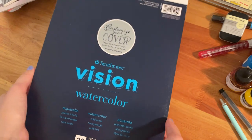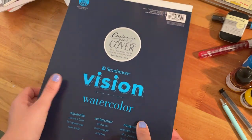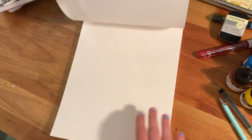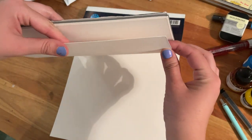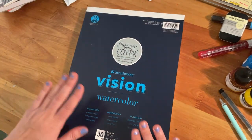Here's another one of my favorites — the Strathmore Vision watercolor paper. It's very smooth, very thick, and it holds watercolors and inks pretty well.